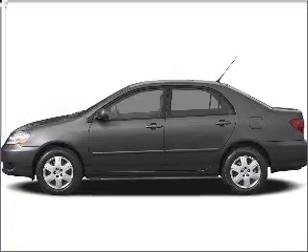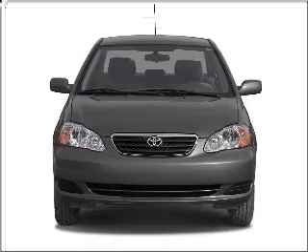Presenting the 2007 Toyota Corolla. Find everything you want in a ride under one roof with this vehicle.